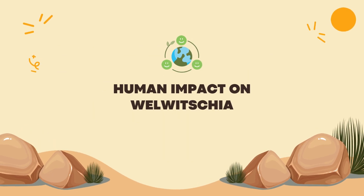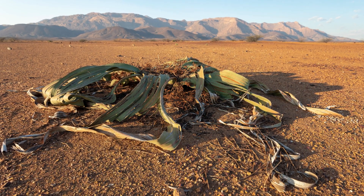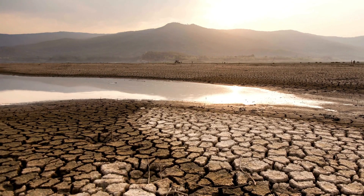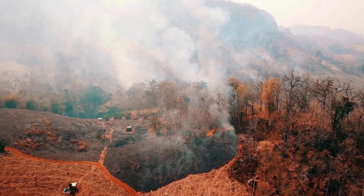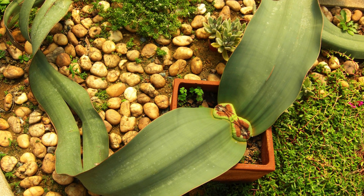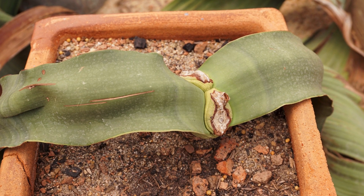While Welwitschia adapts to the desert, it also faces new challenges caused by human activities — from climate change to direct interventions in its habitat. Collecting and trading Welwitschia, whether for collecting or research purposes, also have negative impacts, threatening the survival of this species.